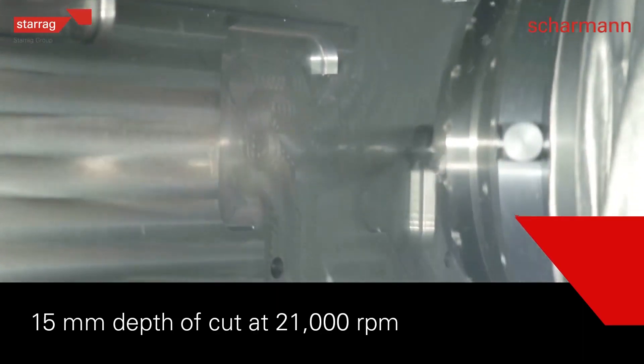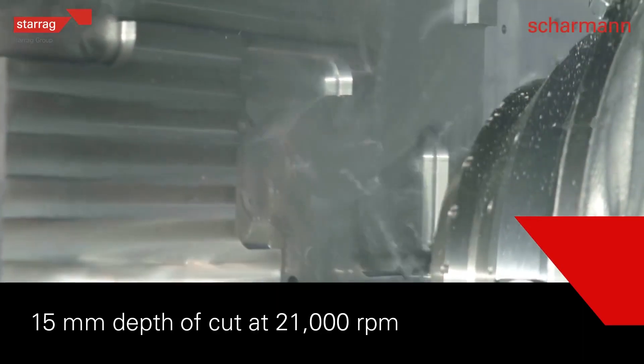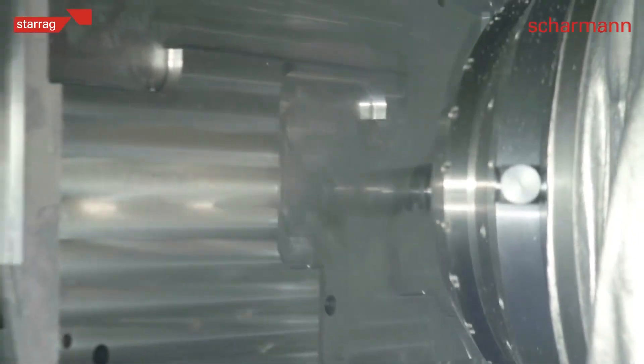This is probably the best machine if you've got specific needs for hogging out masses of aluminium — massive parts you want to get out the door. We still think this is the best machine on the market. For UK companies that are manufacturing airframe parts or want to improve the way they manufacture airframe parts, come and work with us at the AMRC.